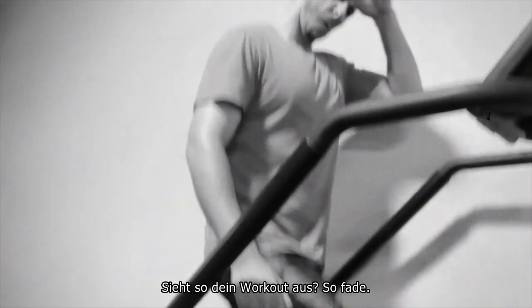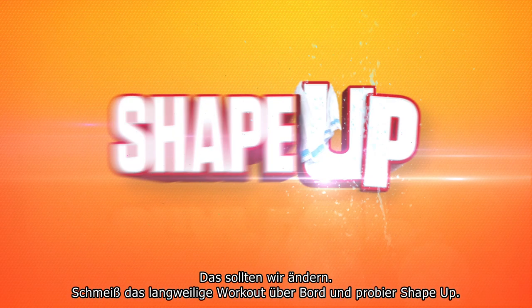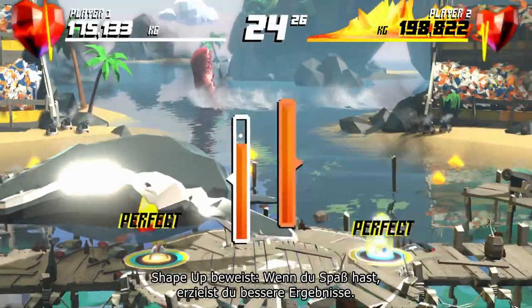Are you working out like this? The lame way? The workout that feels like work? Let's change that. Ditch your boring workouts and try ShapeUp. ShapeUp is the game that proves when you have fun, you get better results.